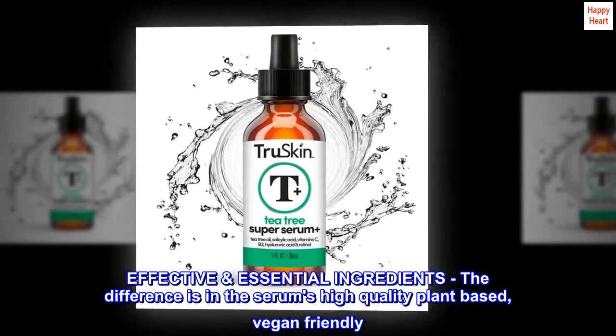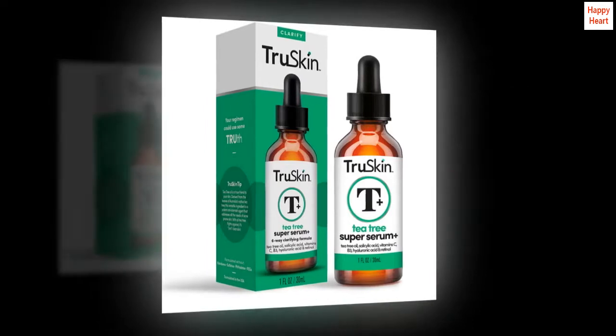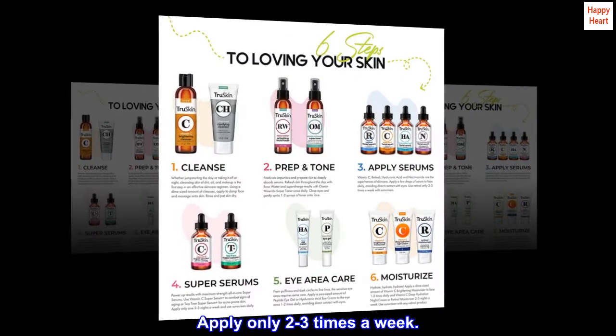Effective and essential ingredients — the difference is in the serum's high-quality, plant-based, vegan-friendly formula. Apply only 2-3 times a week.